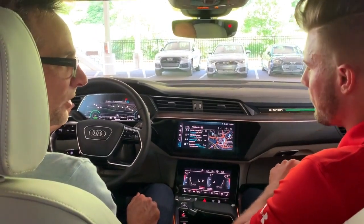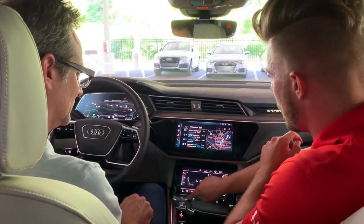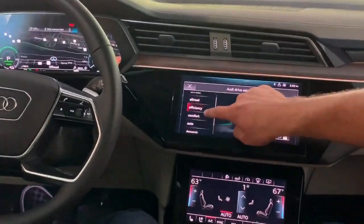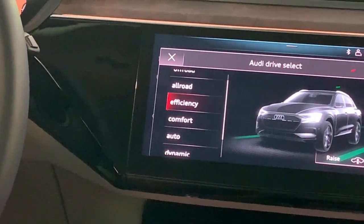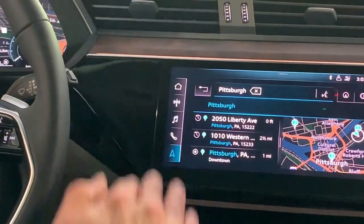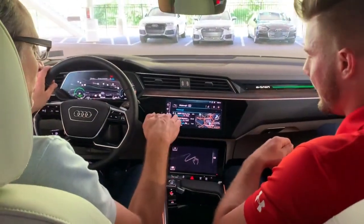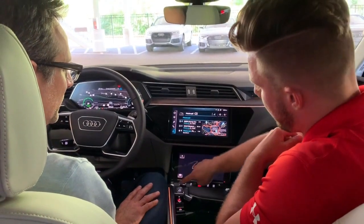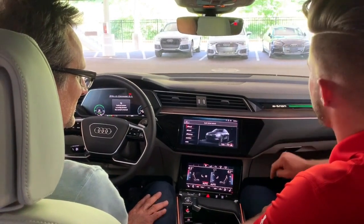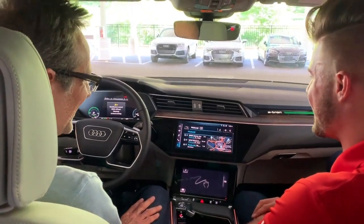Down here is the Drive Select button, which is really cool — it pulls up all the different drive modes. My favorites are probably Dynamic and Comfort. You can tighten the shocks up in Dynamic. The e-tron has adaptive air suspension, which is really cool: when you exceed a certain speed on the highway it automatically lowers the vehicle for better aerodynamics. If you're going off-road you can raise it up, and there's actually an off-road mode — you can physically watch the car raising as you select it.